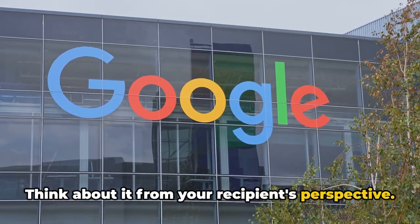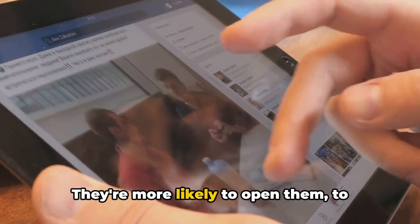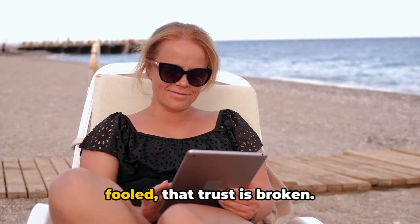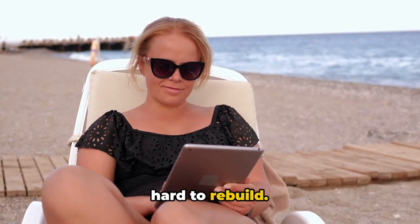Think about it from your recipient's perspective. They trust emails from Gmail or Yahoo. They're more likely to open them, to engage with them. But if they find out that they've been fooled, that trust is broken. And once trust is broken, it's incredibly hard to rebuild.